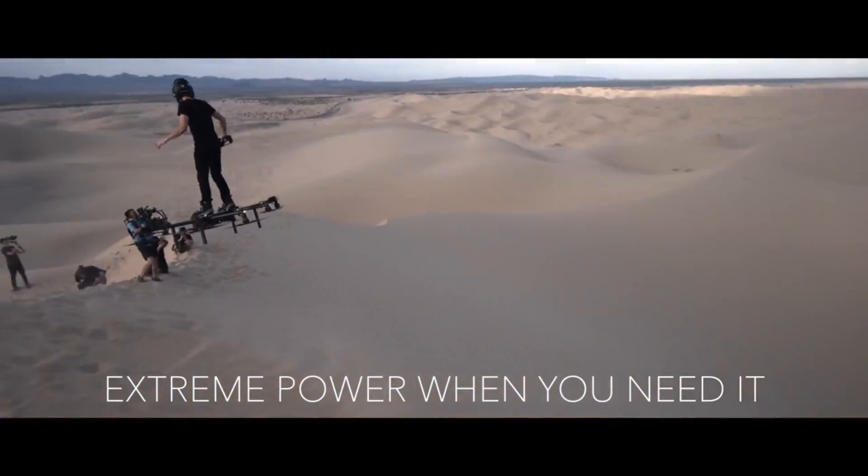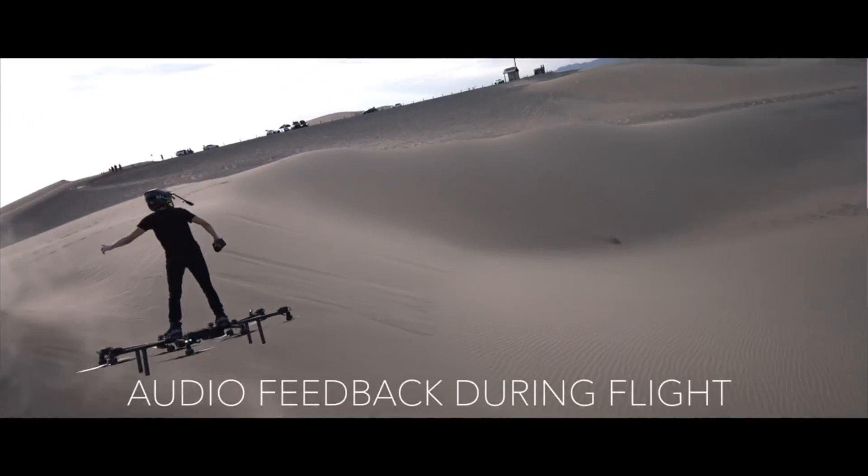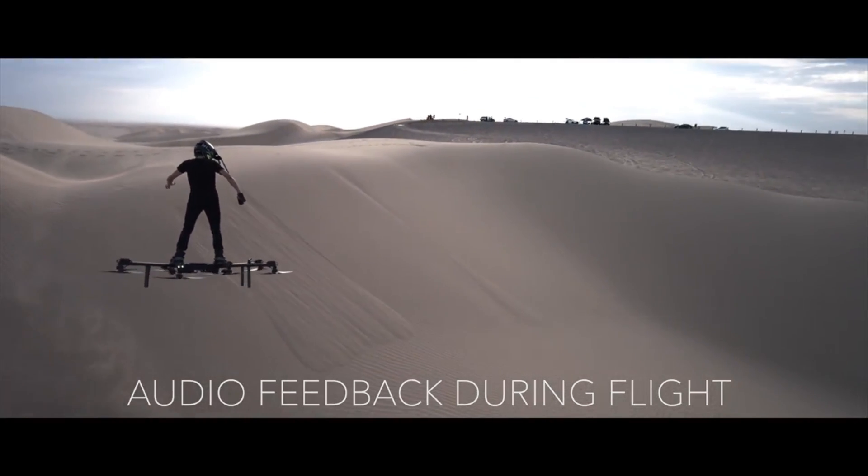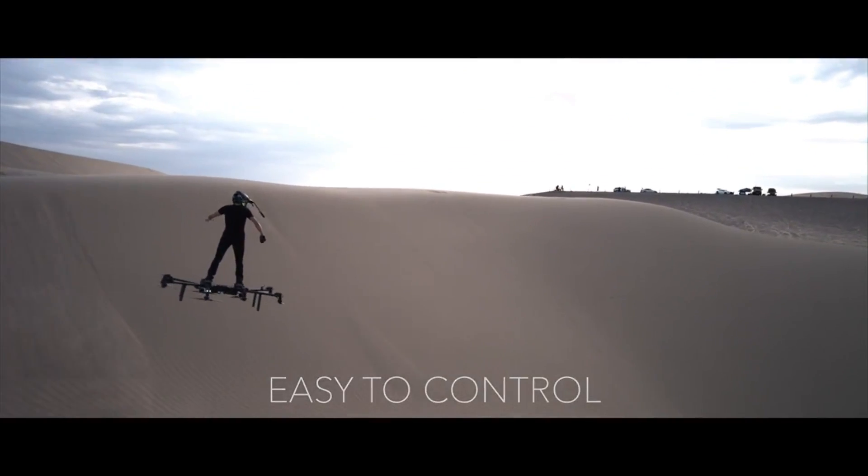An innovative personal flight system, the Sky Surfer Aircraft can change the way you travel and see the world. For about $19,999, you can order the Sky Surfer Aircraft.